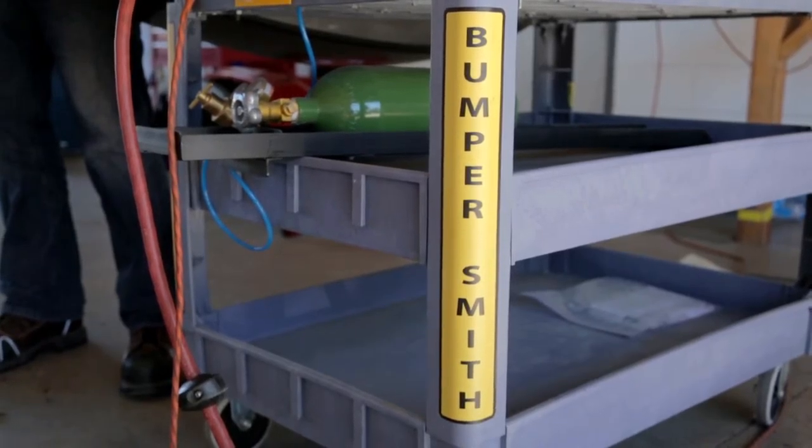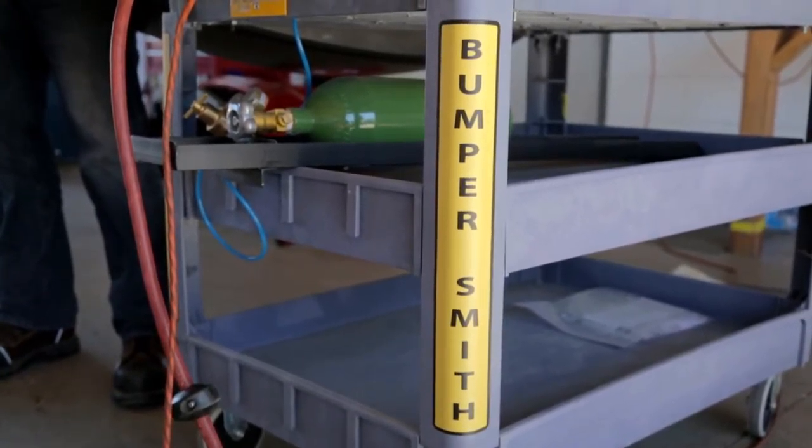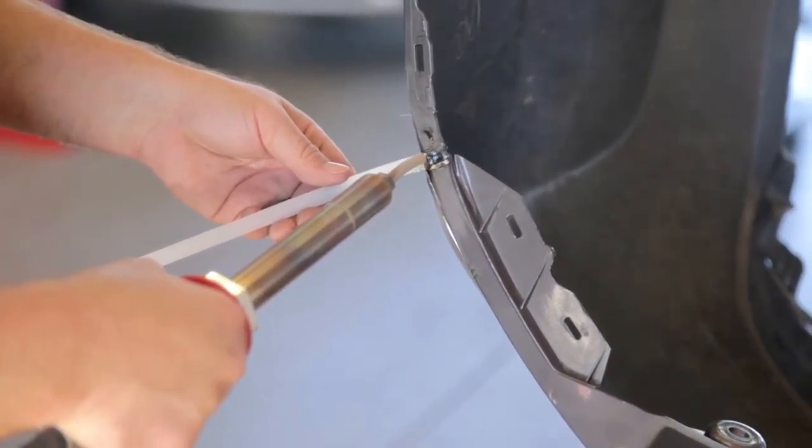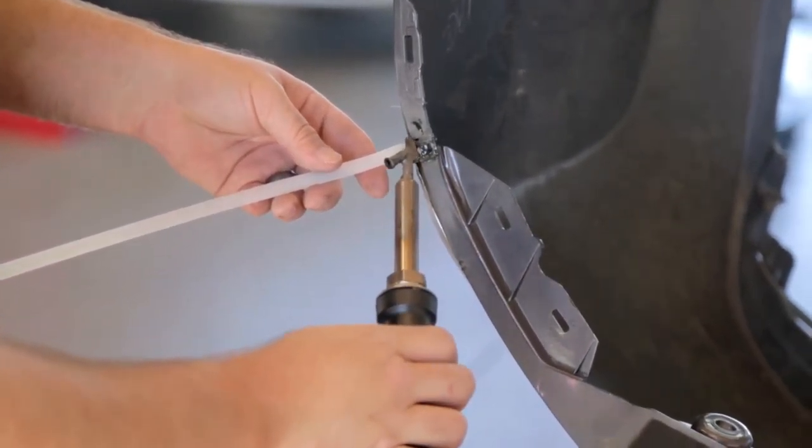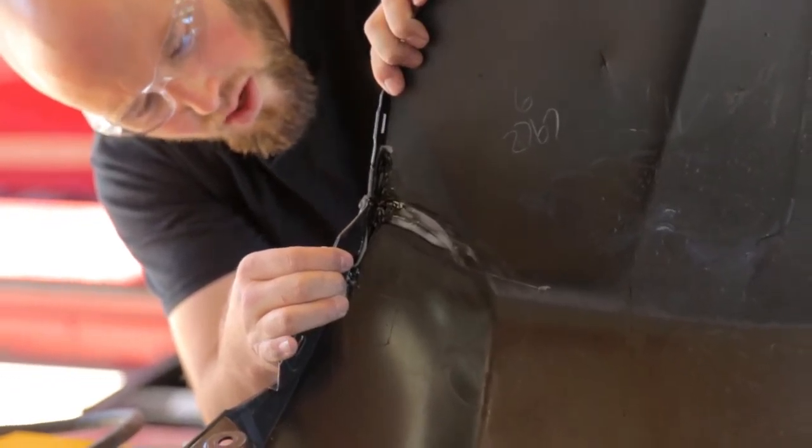For the most part, most bumpers can be repaired the same day a vehicle comes into the shop and gotten back to you that same night or maybe the next day, versus having to order a part that sometimes will take two, three, four, five days. Plus Matt here — he's a pretty good welder if I've ever seen one.